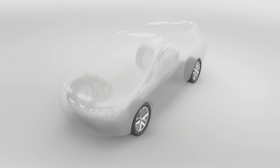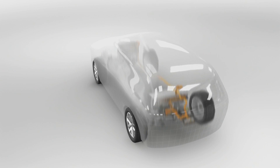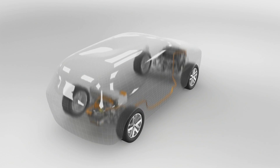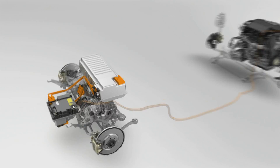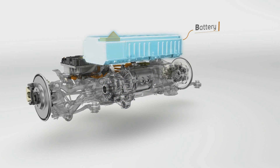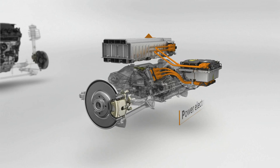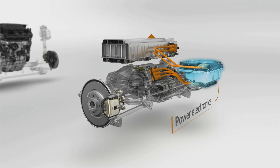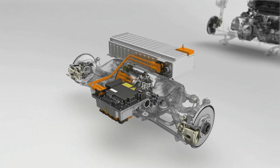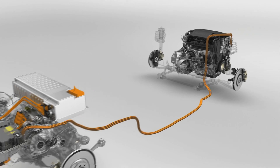Hybrid 4 Technology is an original and virtuous combination of diesel engine and electricity. This alliance brings drivers new sensations at the wheel: silent operation, peace of mind, top level performance, freedom and simplicity in use.